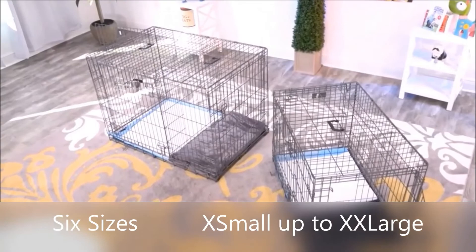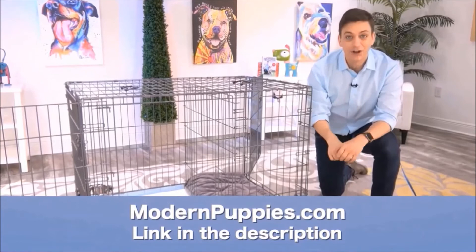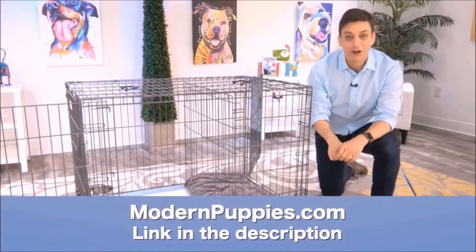The potty training puppy apartment comes in many sizes to fit all types of dogs. You can get the potty training puppy apartment at ModernPuppies.com. I'm going to have a link in the description along with a coupon code that's going to give you a nice discount.